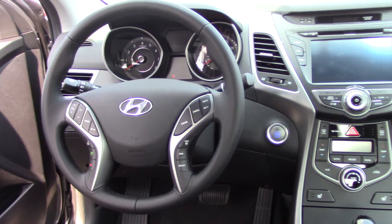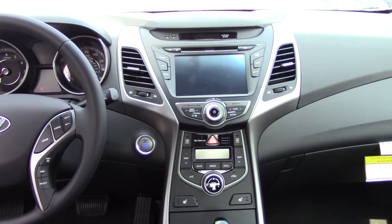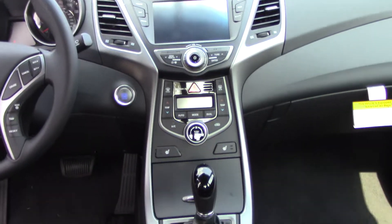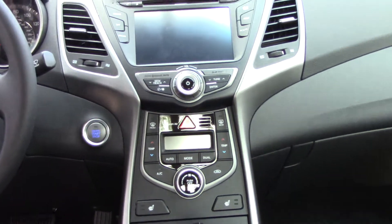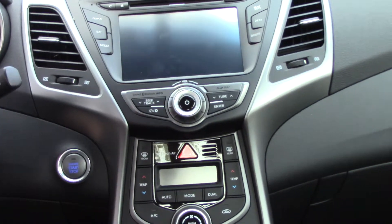This is the Limited technology package, so it comes with the navigation backup camera. You've got CD, auxiliary, iPod, USB, heated and cooled front seats.